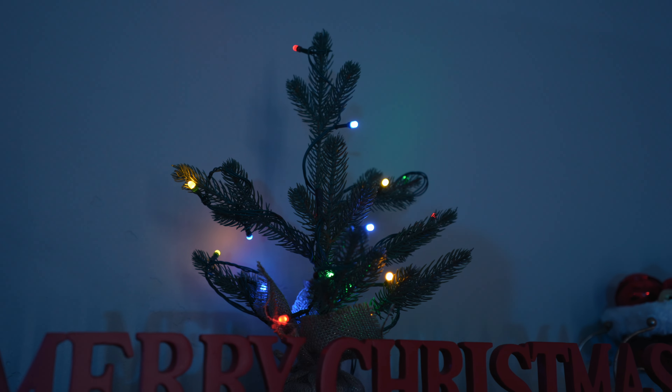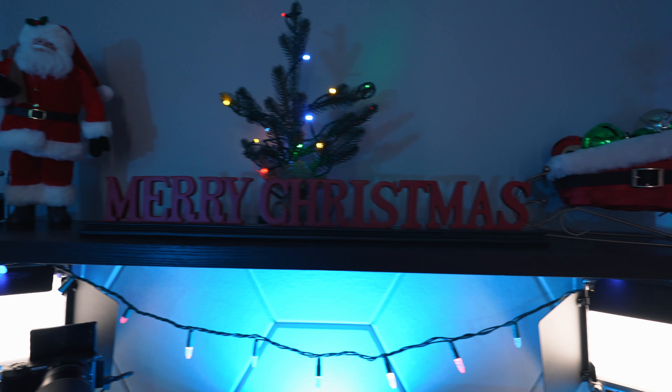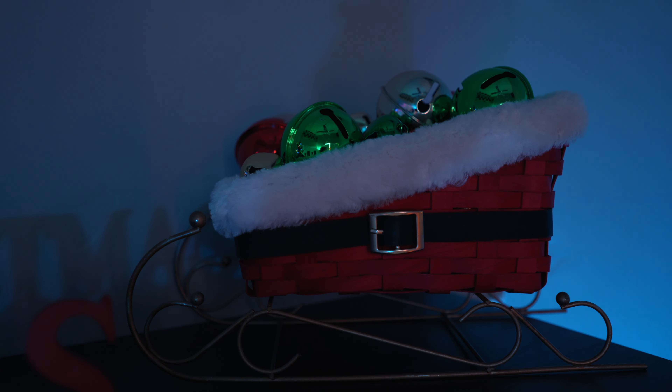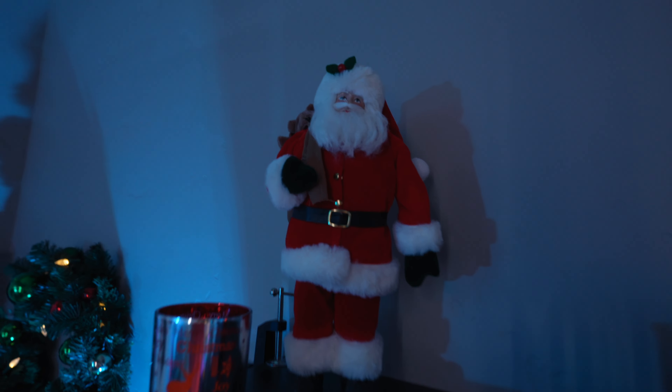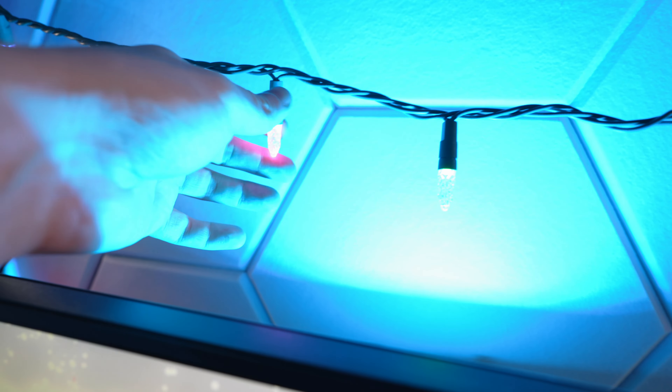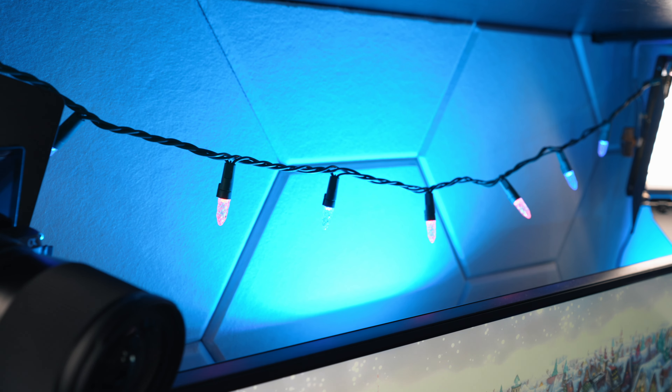Speaking of my shelf, this year I've added some Christmas lights to this mini tree right in the center, along with a Merry Christmas sign, a Santa sleigh with some bells, a little mini Santa Claus, and a candle with an LED in it that kind of flickers. Hanging above my monitors this year I have some LED Christmas lights that change colors along with the rest of the room.